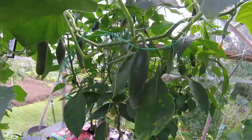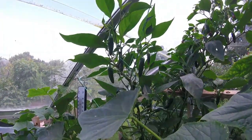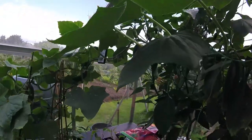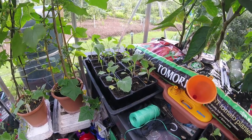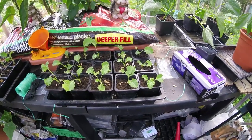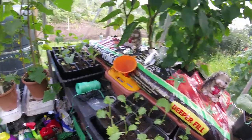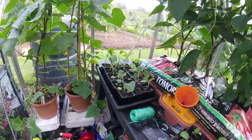Cucumbers just as well as jalapenos — crazy. Got some broccoli that'll be going out in about two weeks, and we've got some curly kale also going out in a couple of weeks. The broccoli will be ready for spring next year, so it'll be a nice early crop.